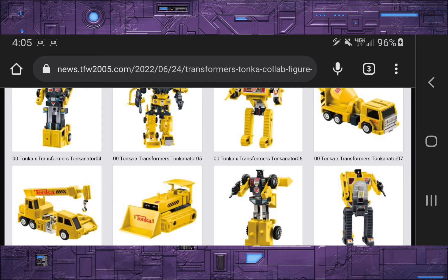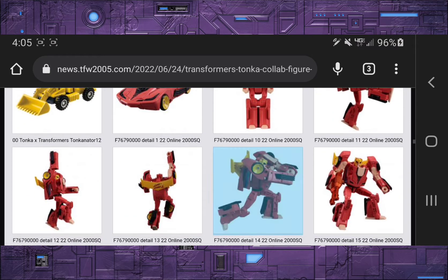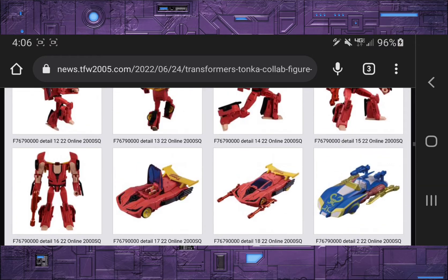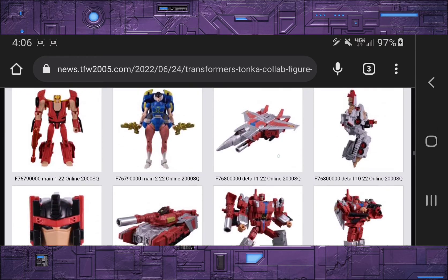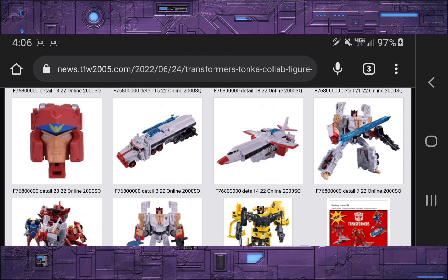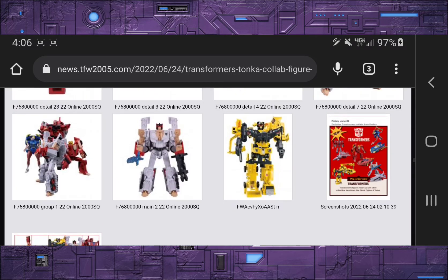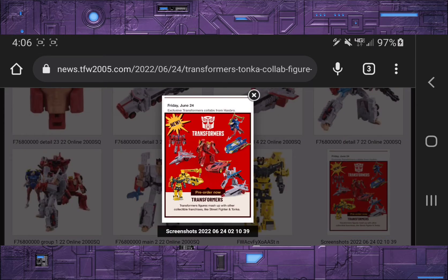I'm probably going to pick this up just for that episode tie-in, to be a what-if scenario on my shelf. The Street Fighter figures look pretty much unchanged from their original release. You're still getting Hot Rod as Ken and RC as Chun-Li. Then you're getting another two-pack of M. Bison with the Megatron mold and Ryu as Optimus Prime. Pretty neat. These are available at Target right now for pre-order. There isn't an actual release date yet, but the pre-orders are live.